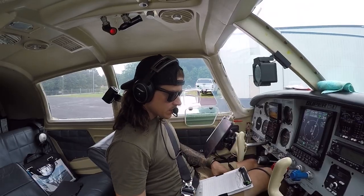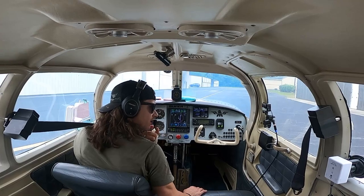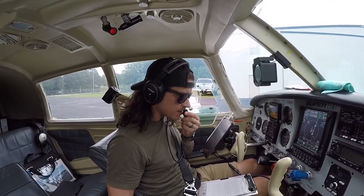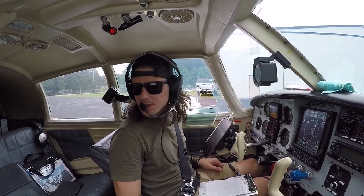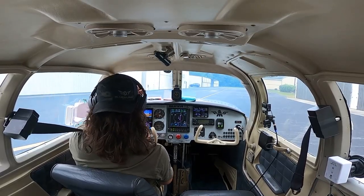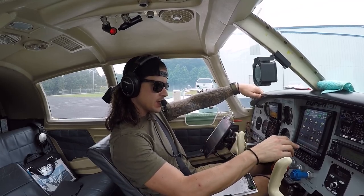So scattered at 4,600, broken at 5,500. Filed for 7,000, so hopefully we poke out at that level. If we don't, I might come back down to 5, or we'll just go the rest of the way and poke through the clouds — that's why we're IFR rated, instrument rated. Altimeter set, transponder on, flight plan is loaded.